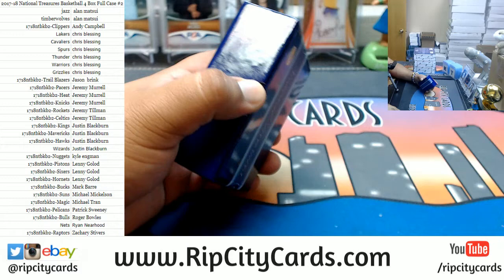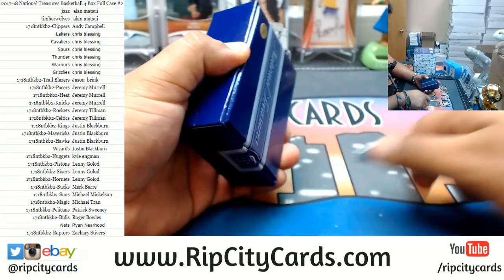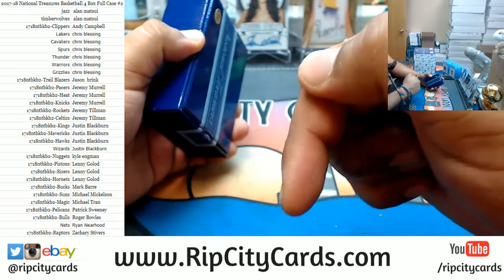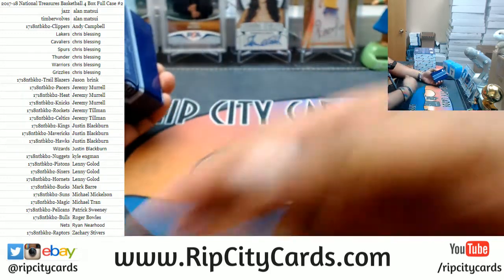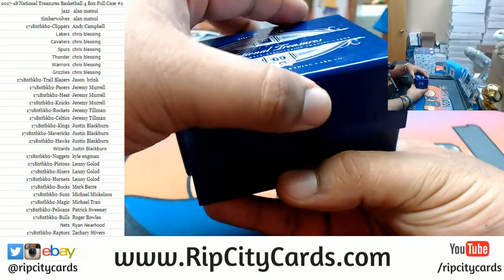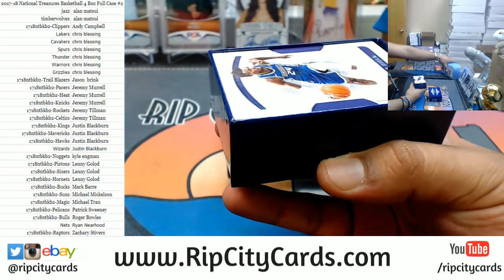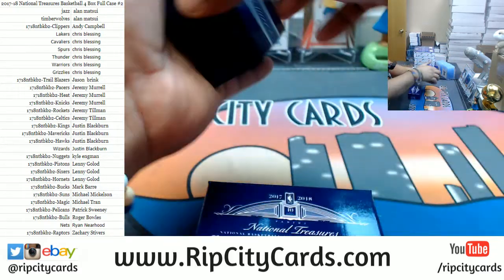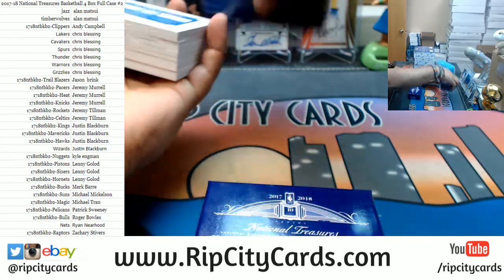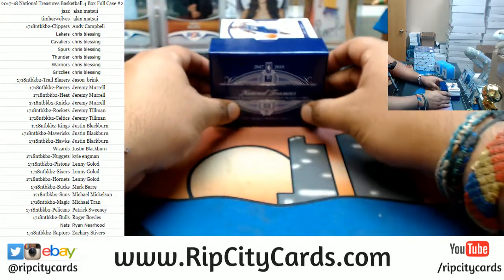Let's go, Michael. eBay breaks coming up in about half an hour — right now we're doing a store break from ripcitycards.com. Make sure to check that out. Let's see what we got here in this NT though. Okie dokie, good luck everyone.